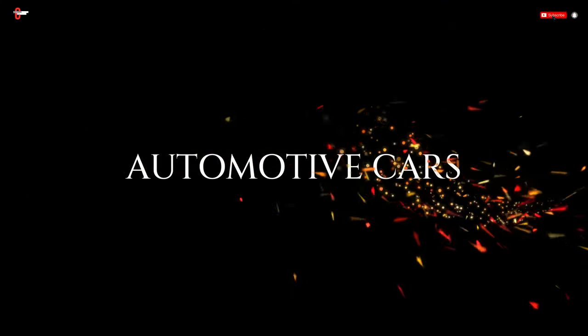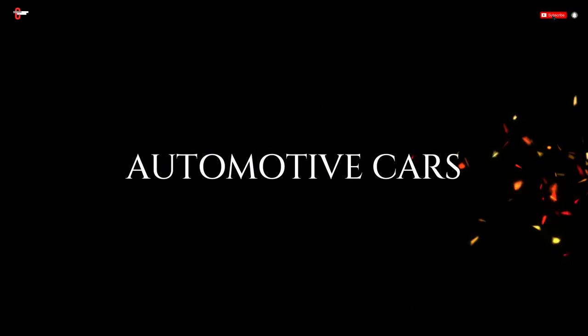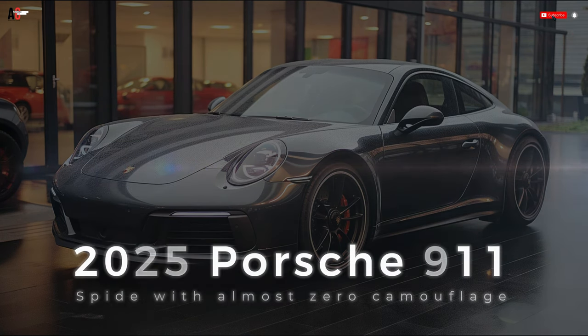Welcome to Automotive Cars Channel. 2025 Porsche 911.